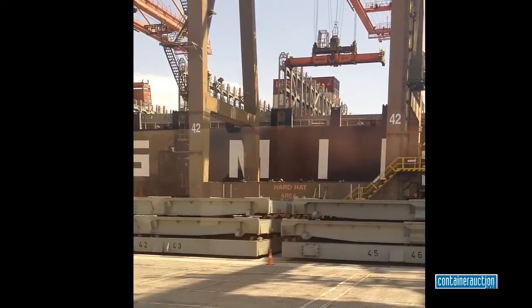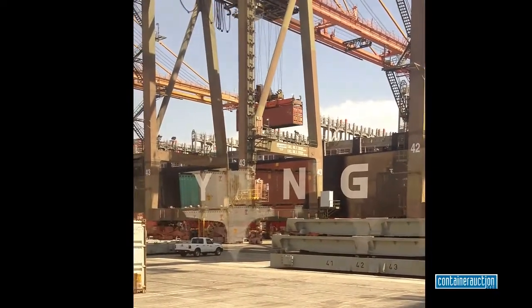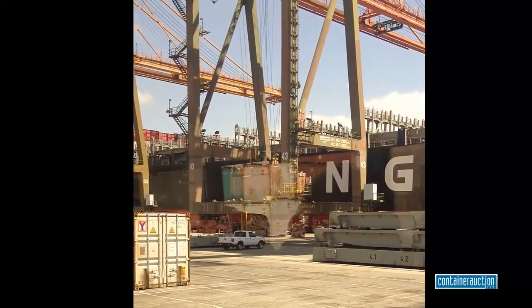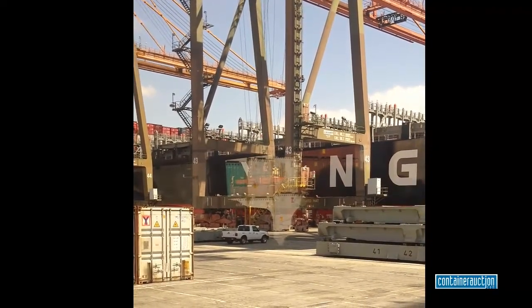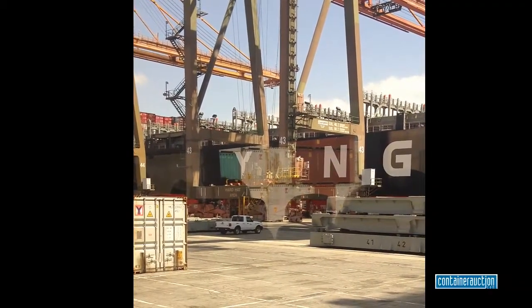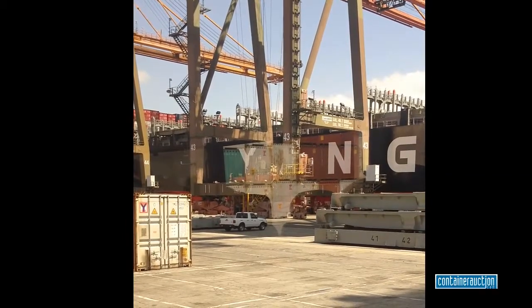For the most part, this ship is discharged in 48 hours, and everything is off, and we're loading it back after that. This ship is 16 across and 6 high on deck, and — take it back — 14 across below deck and then 9 high. So there's a significant amount of containers in there.